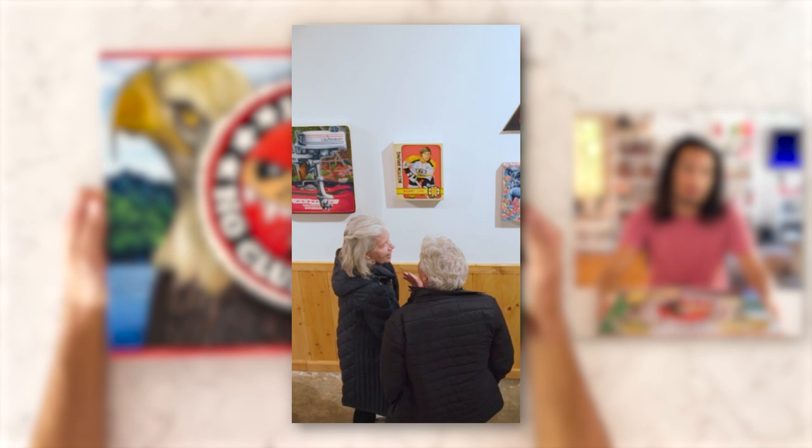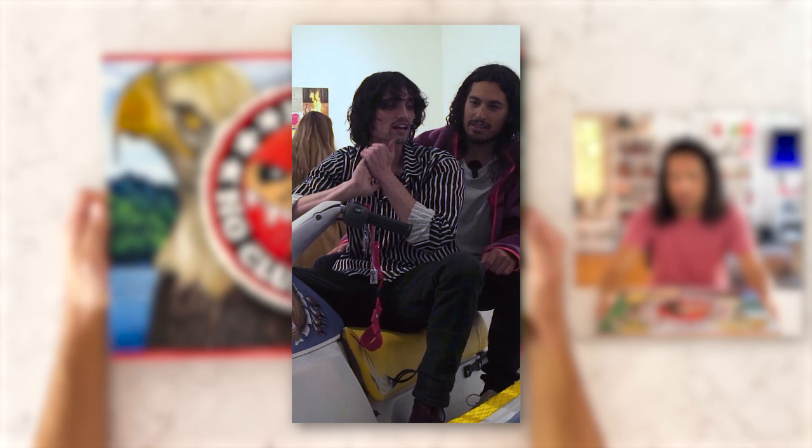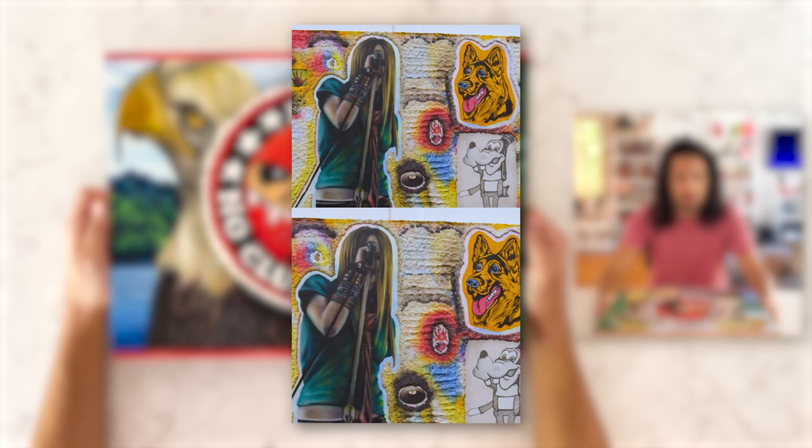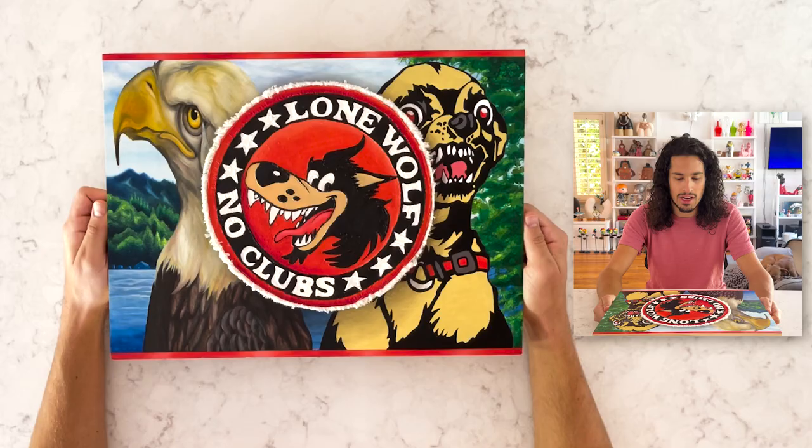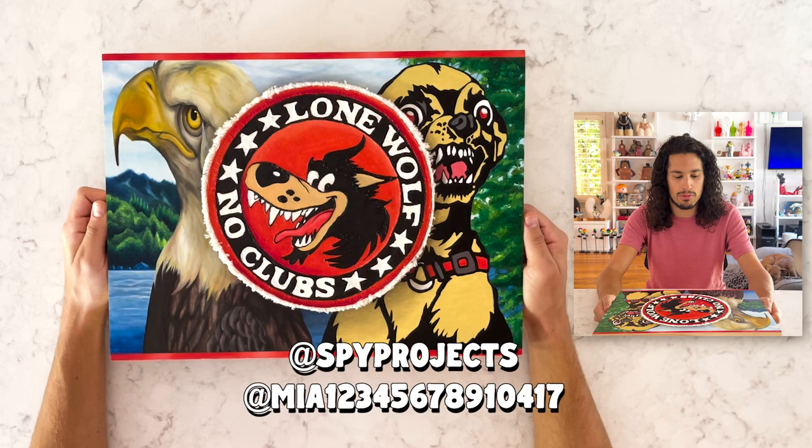She had a show at Spy Projects — that's who I bought it from. The show was amazing. It was a salon-style show with so many different works. You can check out my video where I interview Pietro and talk to him about Mia's work on the back of a jet ski. She had this custom jet ski she built out for the show that was really amazing. You should definitely check out Spy Projects on Instagram and follow MiaScarpa on Instagram.